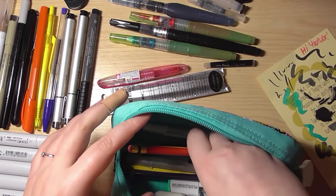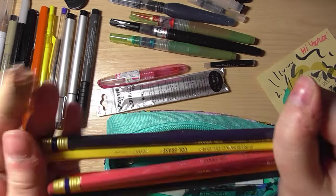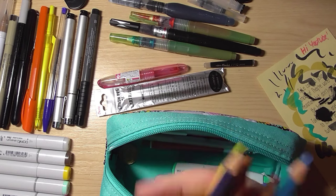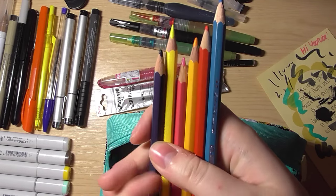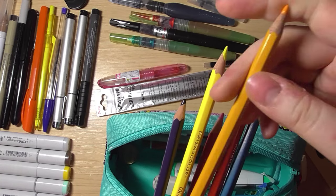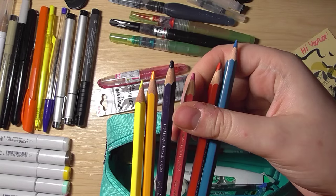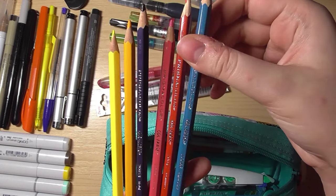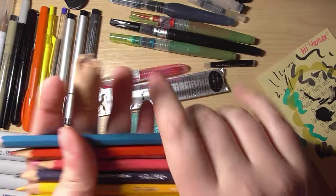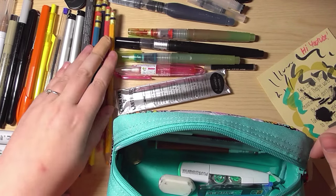I have some Prismacolor colored pencils in my favorite colors in here — I keep my favorites to hand, with a few other unused colors in a pen pot. I have yellow, canary yellow, violet, pink, vermilion, and light blue in my pencil case. I like sketching with yellow and orange.